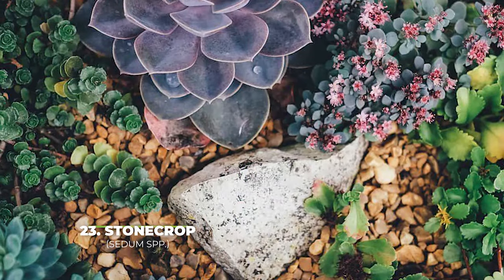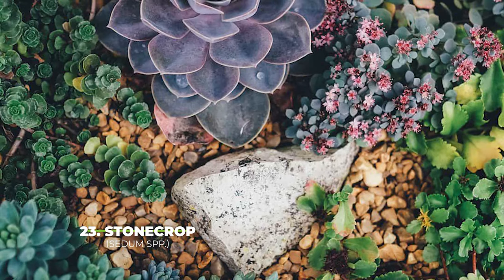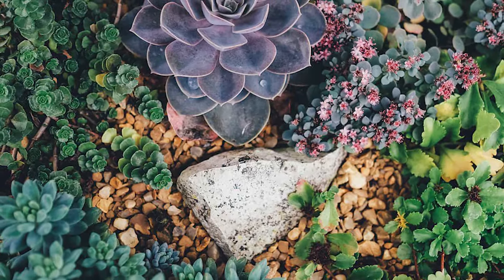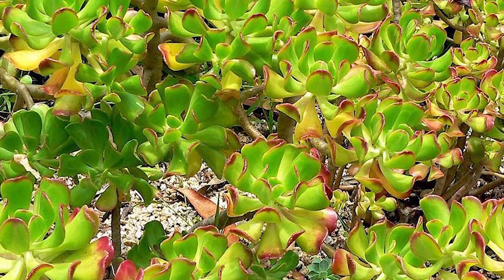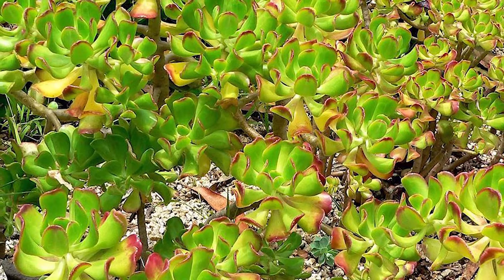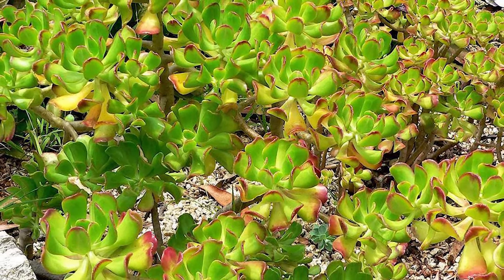Number twenty three — we have the stone crop. The best part about the stone crop is the fact that this plant comes in all sorts of different colours, so you can really go wild and be as creative as possible while adding multiple succulents from this family to the mix. Do keep in mind though that the tall sedums do have long stems which tend to grow quite tall — as tall as one to three feet in total — so if you don't have the room for that, make sure to keep them outside.